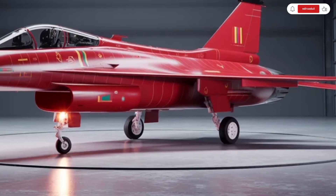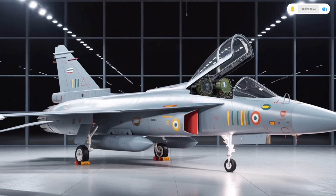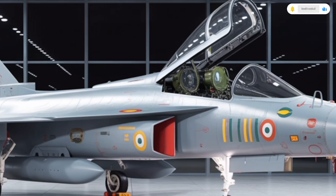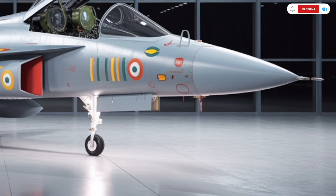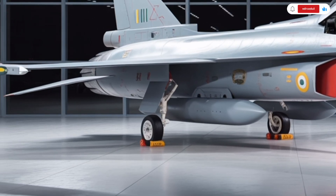The slightly larger delta wing gives it improved stability and control at high speeds, and the single vertical tail maintains its signature Tejas silhouette. The nose section is slightly elongated to accommodate a more powerful radar system, while the canopy is wider, offering the pilot a panoramic view — an essential advantage during combat or complex maneuvers.